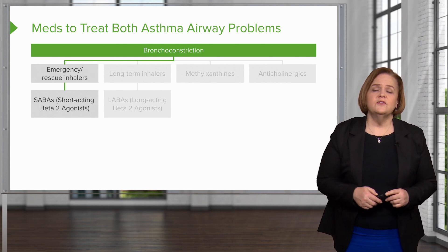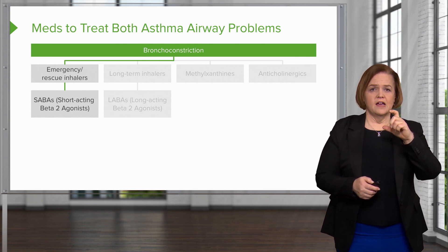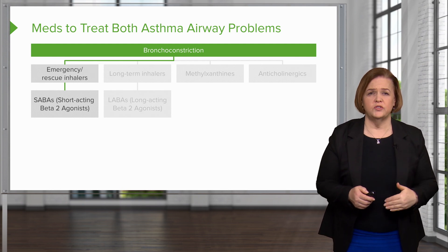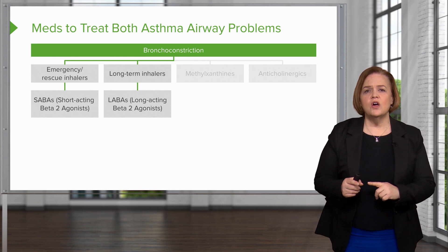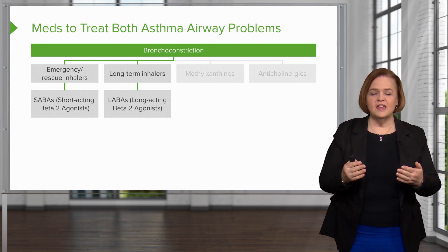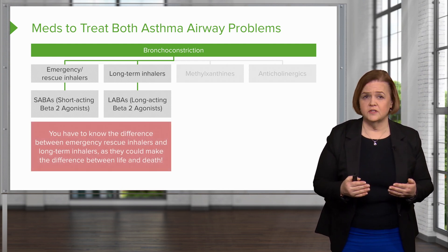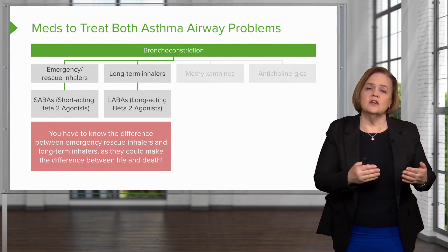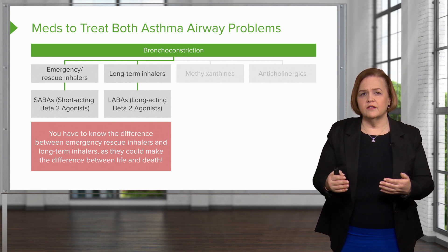We have different types of inhalers. By breathing in that medication, I'm going to get it right to my lungs where I need it most. So I have emergency rescue inhalers and I have long-term inhalers. You have to know the difference — this truly is the difference between life and death for somebody, knowing the difference between their emergency rescue inhaler and their long-term inhaler.